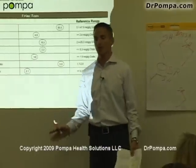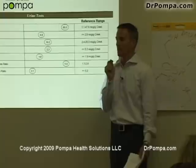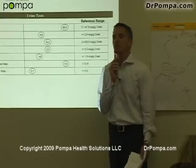Now this brings it full circle for you, and this is why when I saw this appointment I was like, this is perfect. Because guess what she came in with? All kinds of hormone problems.